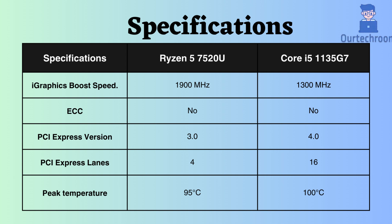Therefore, for graphics-related tasks, the Ryzen 7520U performs better. Both of these processors do not support ECC, indicating that neither is particularly suitable for critical systems. The Intel 1135G7 supports PCI version 4, while the Ryzen 5 7520U supports PCI version 3. Additionally, the number of PCI lanes supported by Intel is larger than Ryzen, allowing Intel to support higher speeds if any devices are connected through PCI slots.